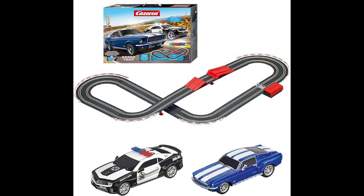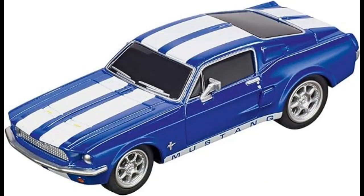Introducing the Carrera 6350 four-speed trap battery-operated 1:43-scale slot car racing track set with jump ramp, where fast-paced racing action meets adrenaline-fueled excitement. Experience the thrill of high-speed car racing on 14.10 feet of track, with realistic cars that reach scale speeds of up to 370 mph. Get ready for heart-pounding action that will keep you on the edge of your seat.